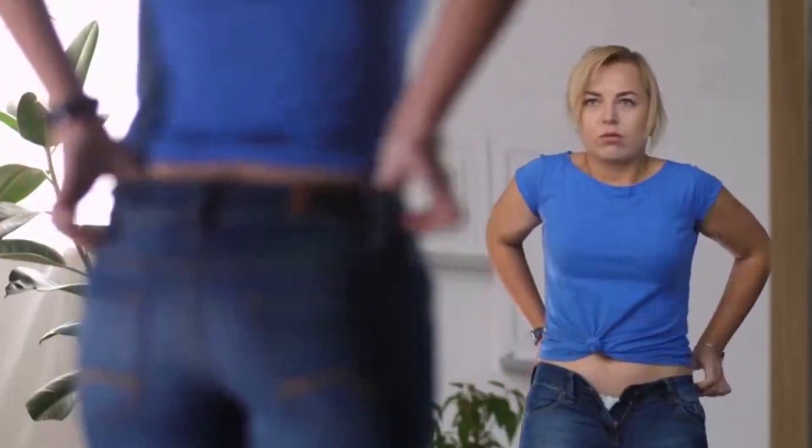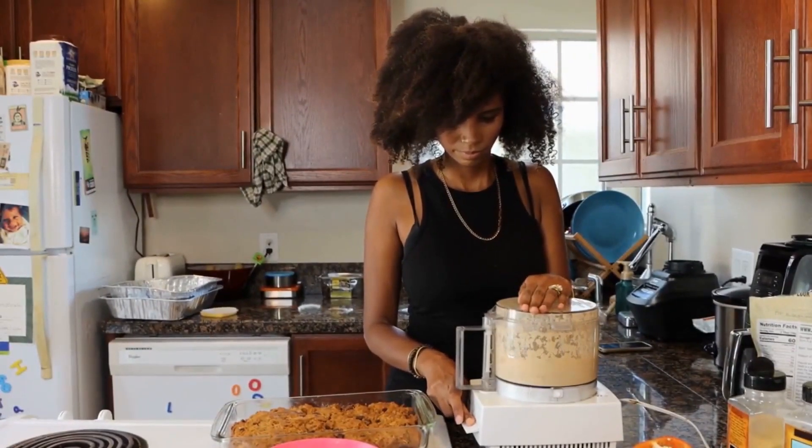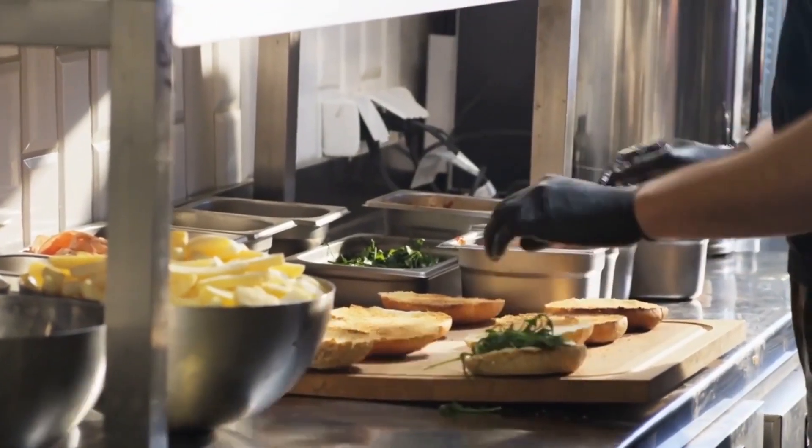If you prep cauliflower rice and quinoa ahead with a mix of veggies, sauces, and proteins, everyone can build their own bowls and meals to enjoy. If nothing is prepped in advance, getting dinner on the table — let alone making customized meals — can feel like an impossible endeavor.